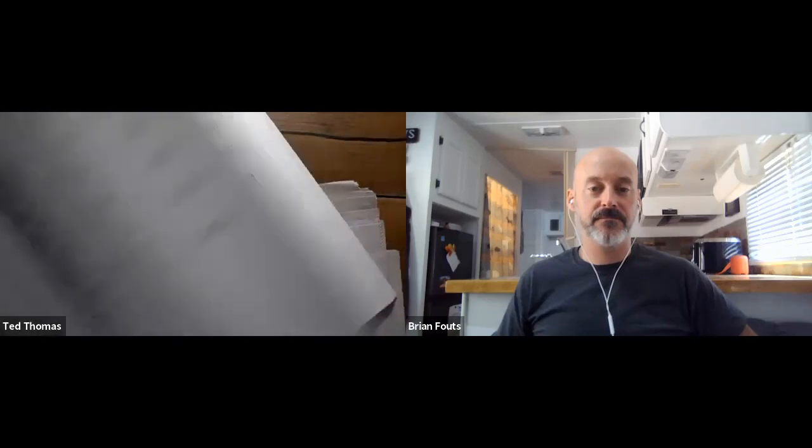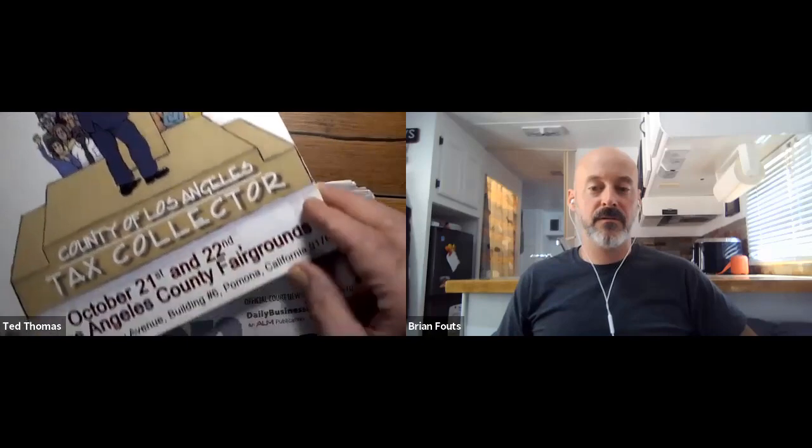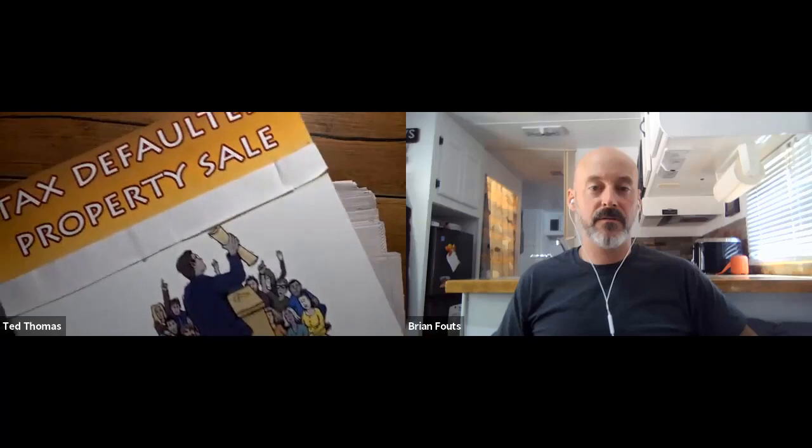You're getting the idea — I can do it for Miami, Florida. The point is, I just wanted you to see this. You can see right on the bottom — that auction was last year; I don't know when this year's is coming up. But you get the idea: Los Angeles County, that's the tax collector's list for their tax defaulted property auction.